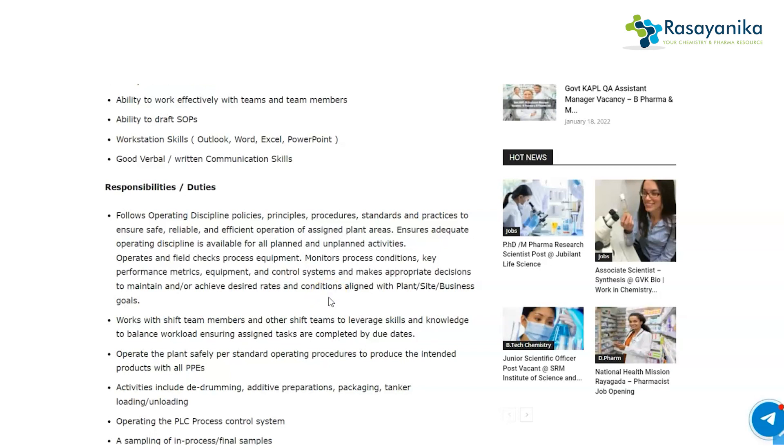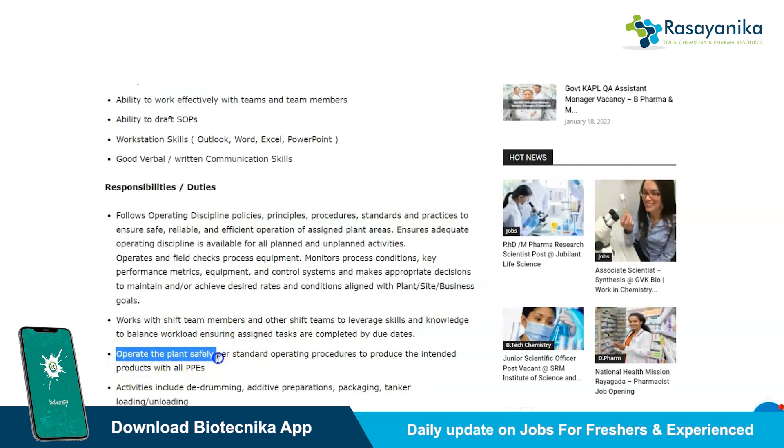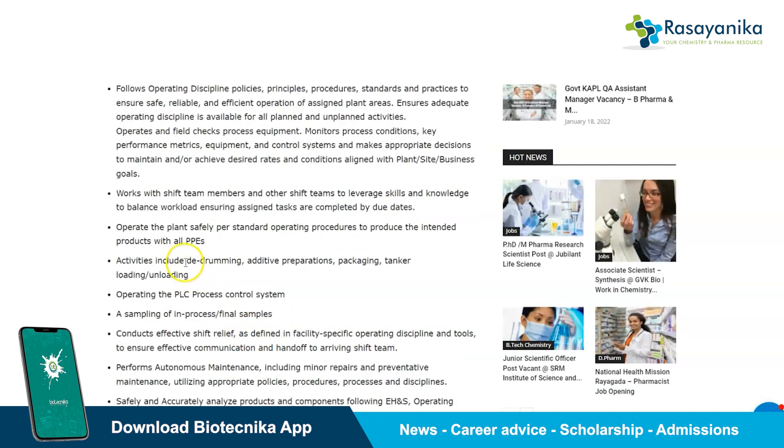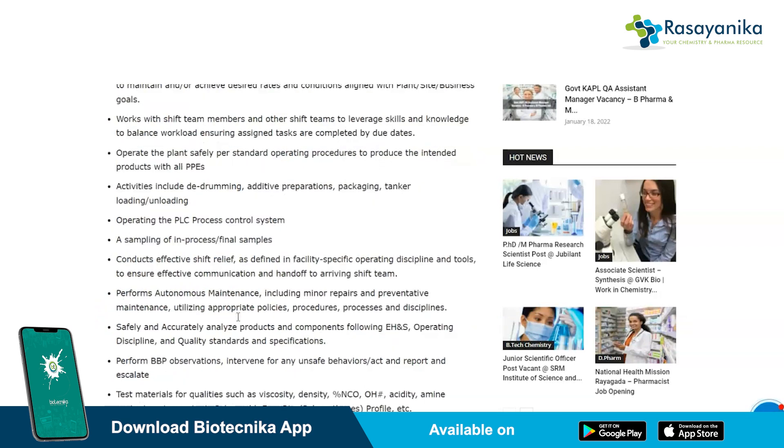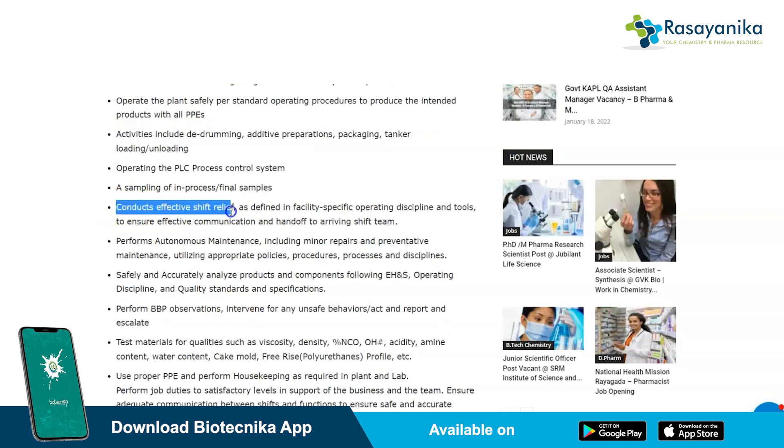You should maintain good collaboration with your team members. You will be required to operate the plant safely as per standard operating procedures. Activities include dedrumming, additive preparations, packaging, tanker loading and unloading, sampling of in-process and final samples, operating the PLC process control system, and conducting effective shift relief as defined in the facility-specific operating discipline.